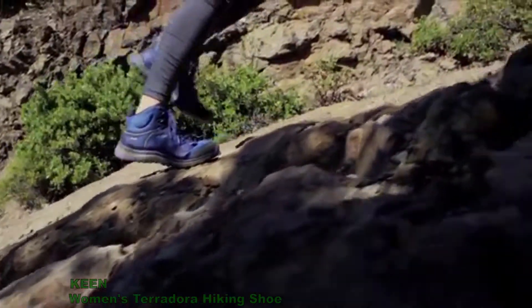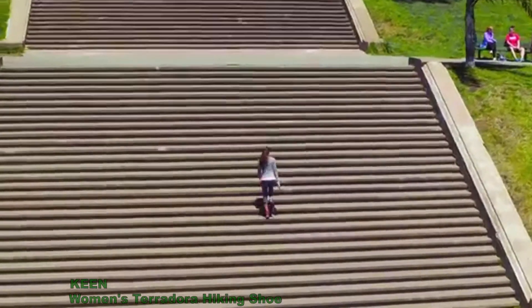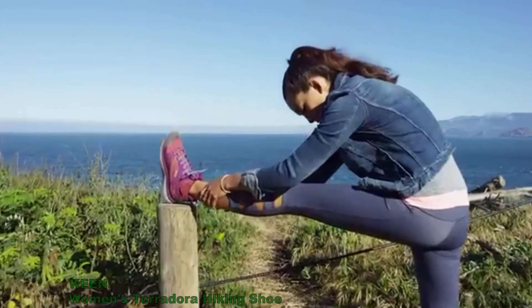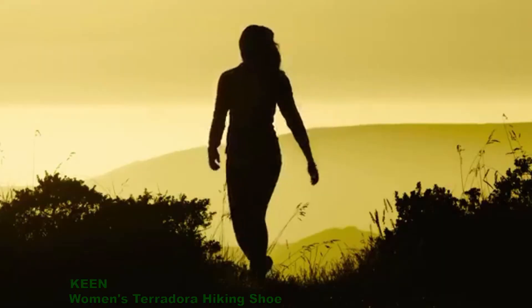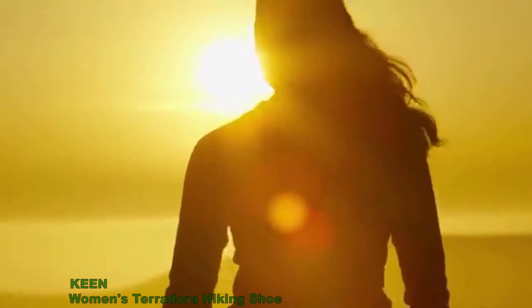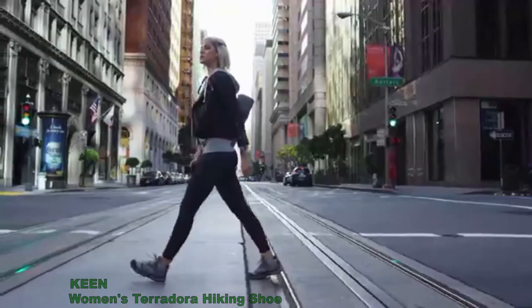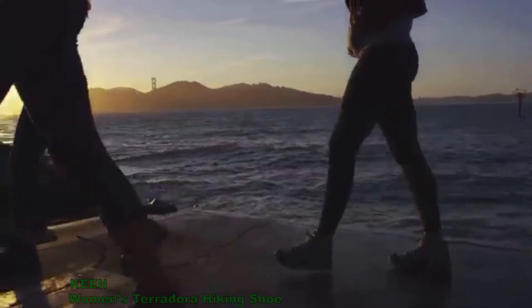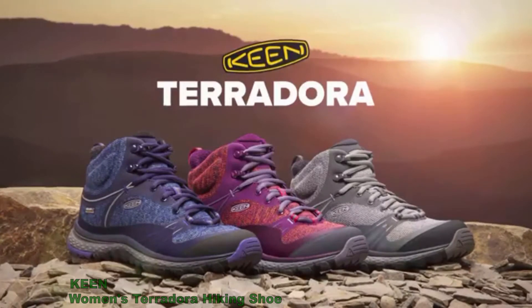It's more than a workout — it's a head-clearing sweat. Because when you're outside, you're in sync, connecting your heart to the universe, to Mother Nature, and the fast pace of the city. Introducing the Keene Terradora: fit for you and whatever trail you choose.